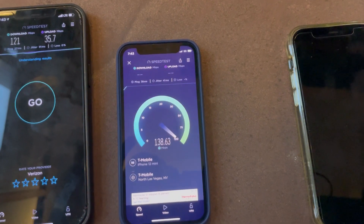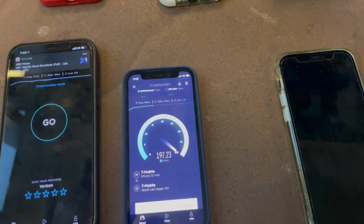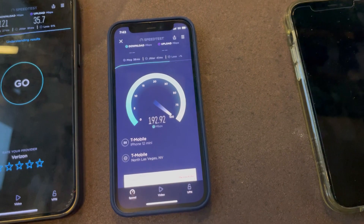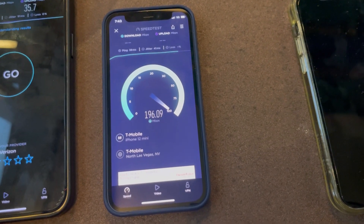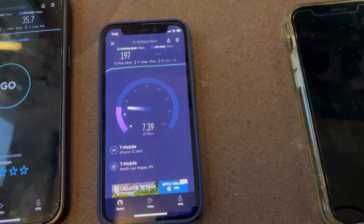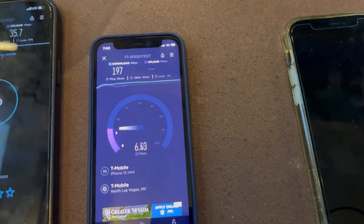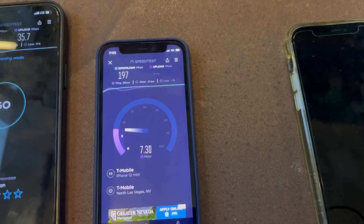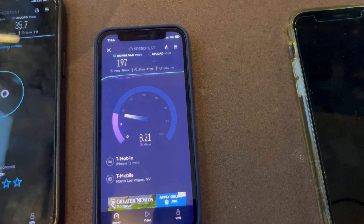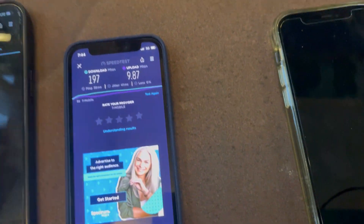T-Mobile at Summerlin: 38 ping, 41 jitter — wait, 32 jitter. We're seeing 197 down and 9.87 on the upload.